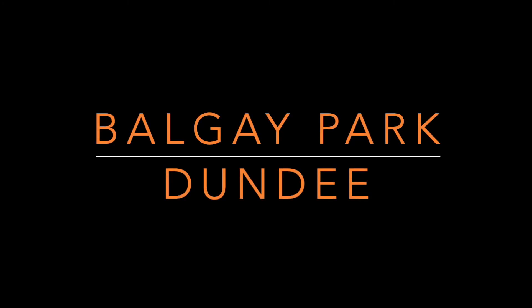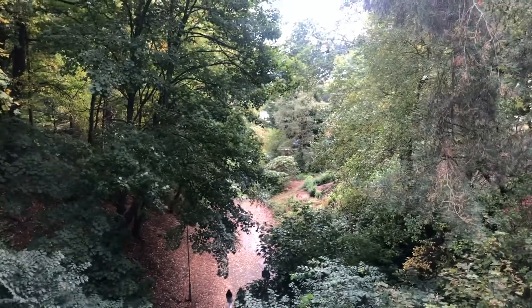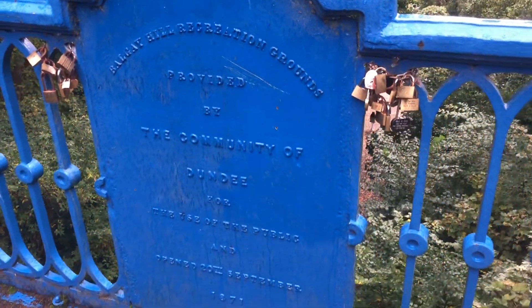Hi everyone, I'm going to show you around Balgay Park in Dundee. So the way I entered the park, you enter on this beautiful blue bridge where you can see all the autumnal trees, and there's a little dedication to the community of Dundee.